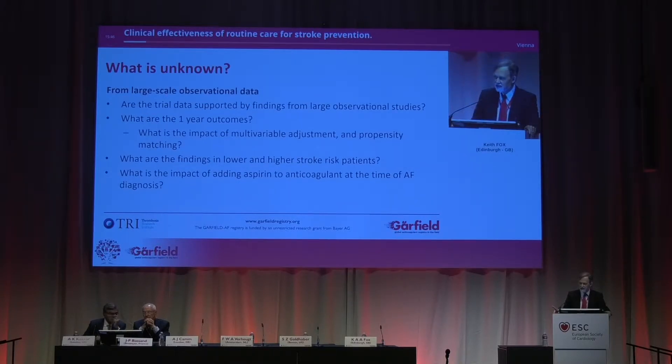Here's a scary thing: should we add aspirin to an anticoagulant? In cardiology, we are pretty familiar with adding aspirin to things. And obviously, it's going to be better, isn't it? Well, we'll have to see.